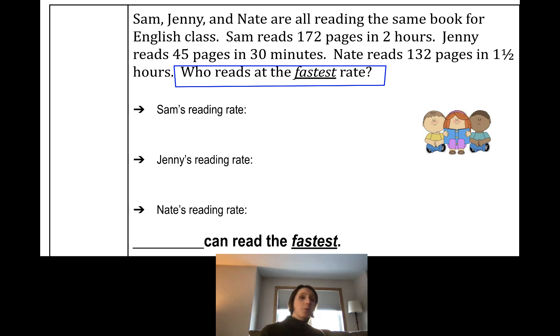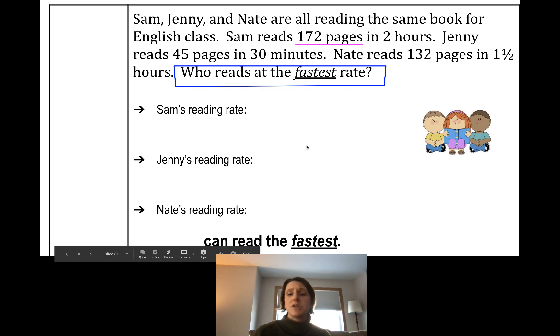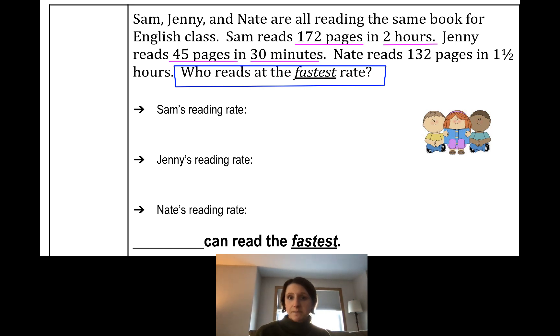Let's use marking-the-text strategies and go line by line to look for important numbers and key operation words. Sam reads 172 pages in two hours — pages and hours are being related, so I'm going to underline 172 pages in two hours. Jenny reads 45 pages in 30 minutes — pages is being related to minutes. Nate reads 132 pages in one and a half hours — pages is being related to hours. 'Who reads the fastest' is a comparing word.